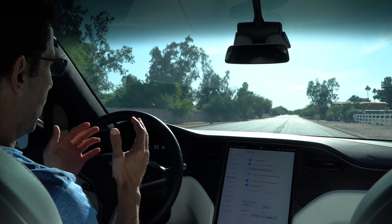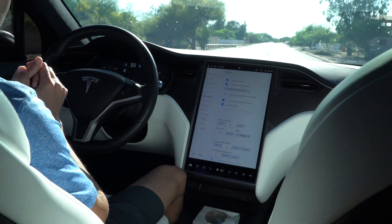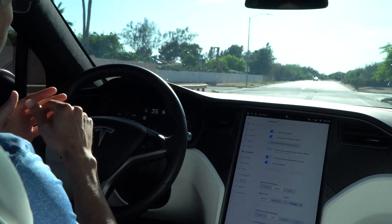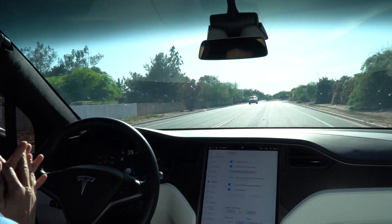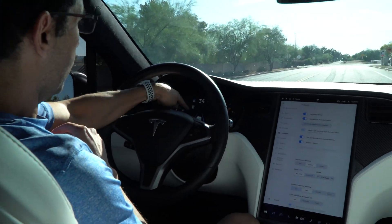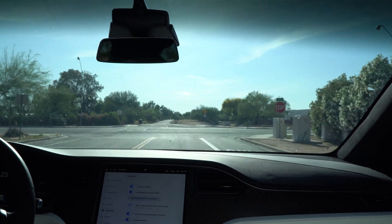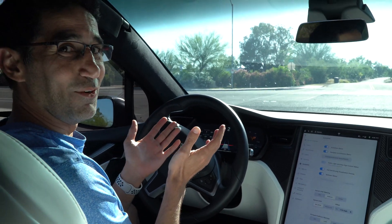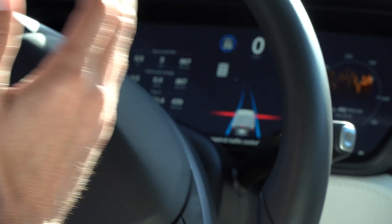The car is driving itself — my hands are not on it, my feet are not on the brakes. You can see it's keeping in the center of the lane. We're coming up to a stop sign down the road. It shows us 'stopping for traffic control in 400 feet.' It is absolutely stopping on its own. This is the next level of autopilot — absolutely phenomenal.